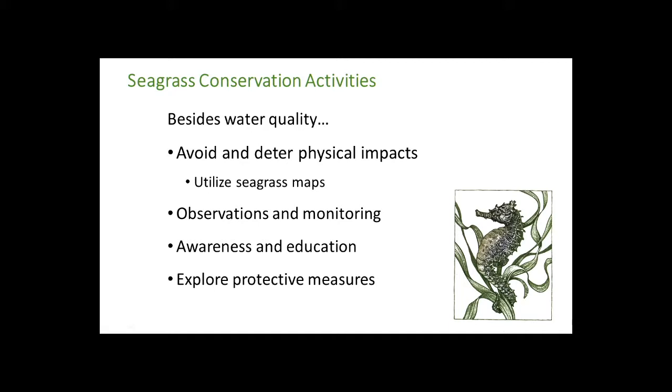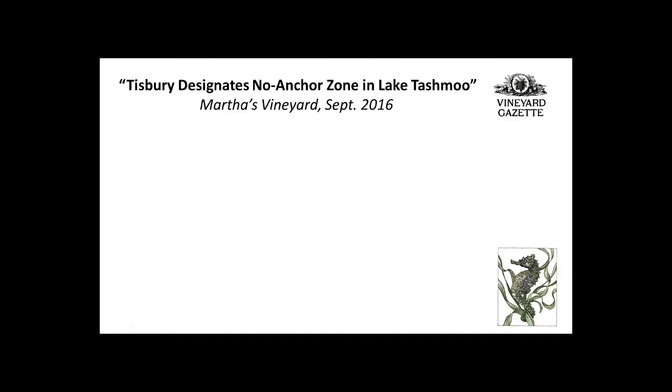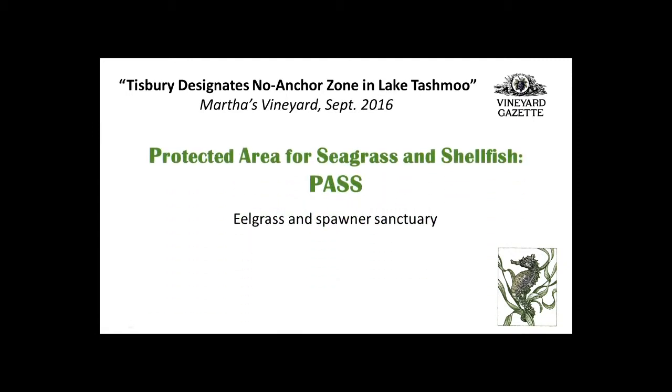It could be as simple as what was tried in Martha's Vineyard — they just created a no-anchor zone and provided conservation moorings nearby for people to use. One idea I've been considering is a protected area for seagrass and shellfish — I call it 'PASS': just give that area a pass, leave it alone. Kind of akin to a coastal marine protected area. There's already support for shellfish spawner sanctuaries — maybe just expand upon that and have something like a coastal community natural heritage site.